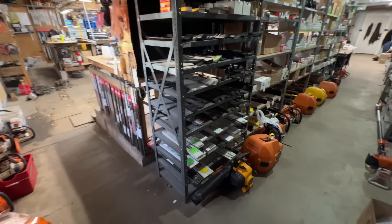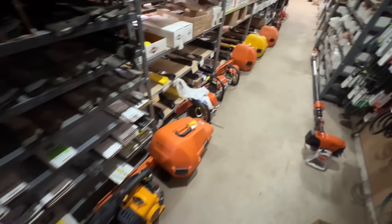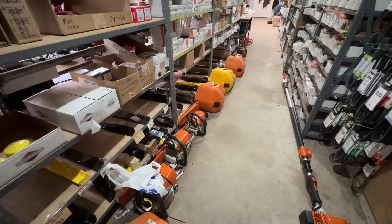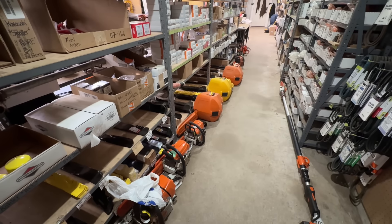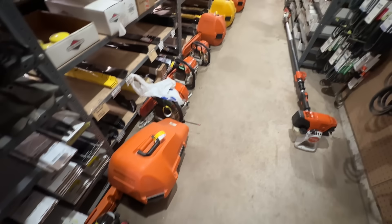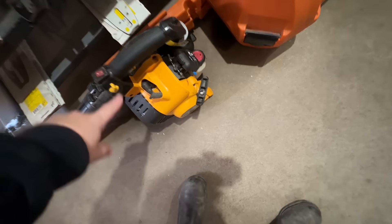Well hello again, welcome back. My lineup looks a little bit different here — I've moved it around and prioritized it a bit. Some stuff is more important than others, I'll explain what I mean. We have a Cub Cadet leaf blower that won't start coming up soon — I'm not sure if it'll make it to video, but we'll see.